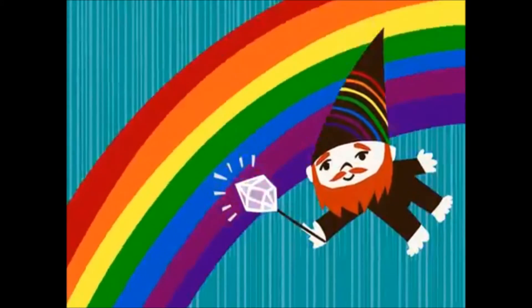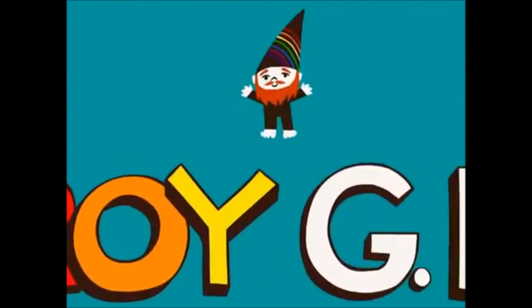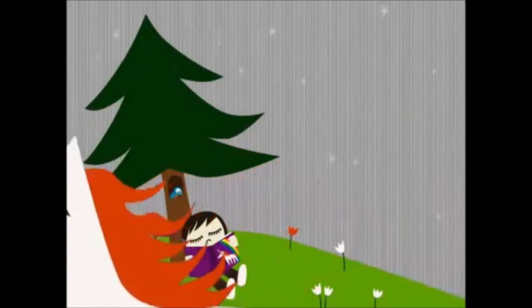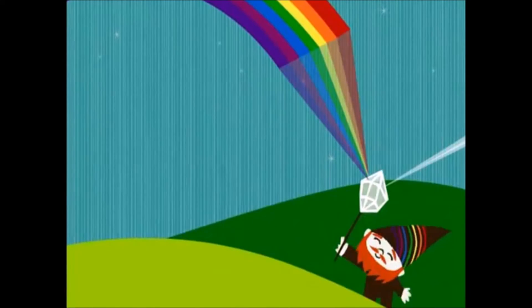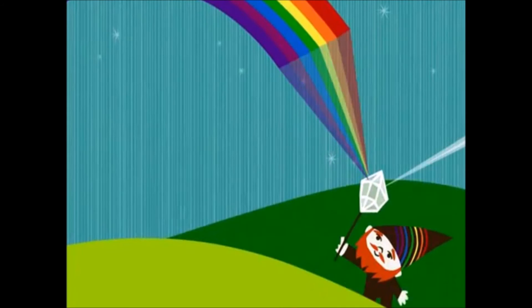ROYGBIV is a colorful man, and he proudly stands at the rainbow's end. ROYGBIV is a colorful man, and his name spells out the whole color spectrum. You'll never see a unicorn, but you'll see a rainbow. And inside every rainbow is the spectrum of light.